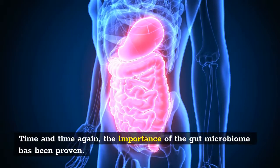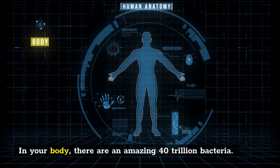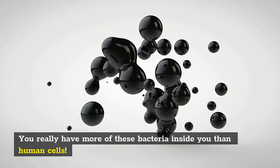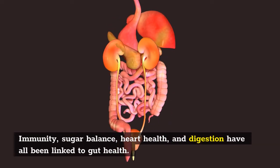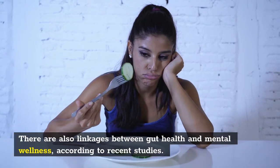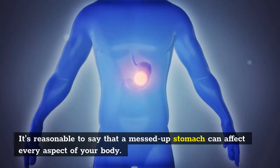Time and time again, the importance of the gut microbiome has been proven. In your body, there are an amazing 40 trillion bacteria — you actually have more of these bacteria inside you than human cells. Immunity, sugar balance, heart health, and digestion have all been linked to gut health. There are also linkages between gut health and mental wellness, according to recent studies. It's reasonable to say that a messed up stomach can affect every aspect of your body.